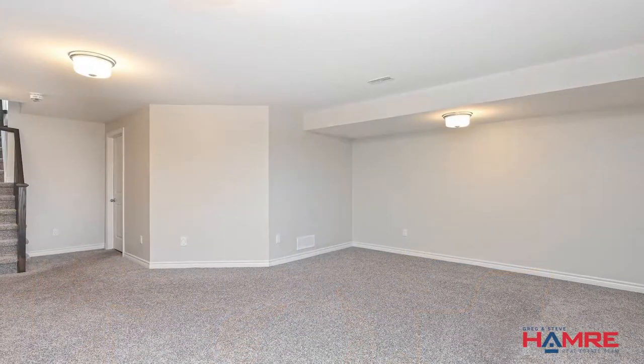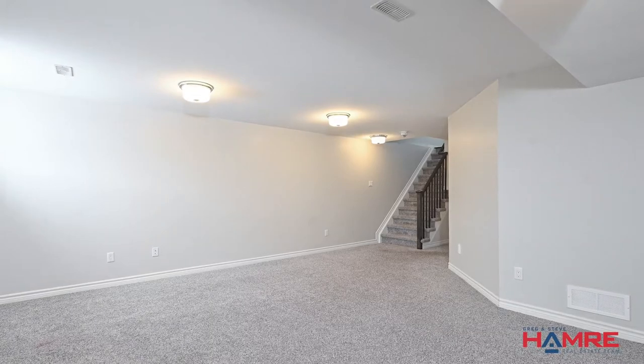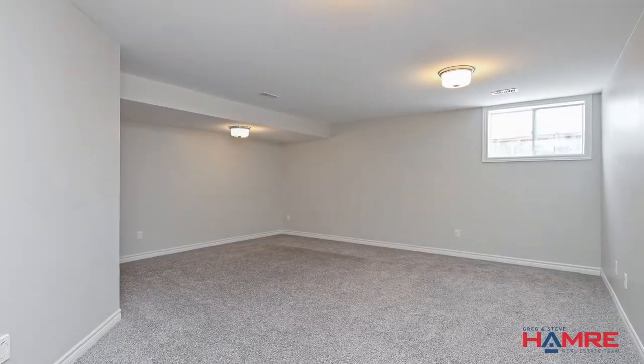The basement is completely finished with an open concept staircase. We have a utility room as well as plenty of room for storage and ample room for a large rec room.